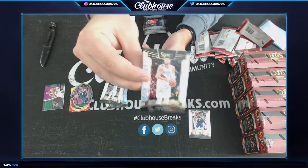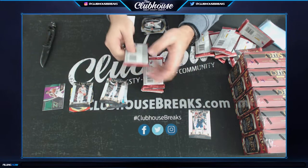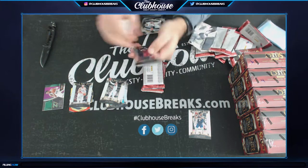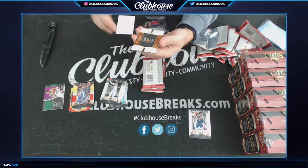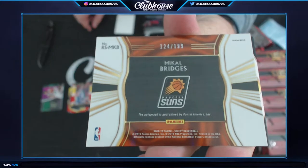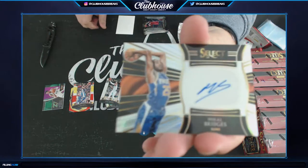Nurkic for the Blazers — scope, one of the coolest looking ones. Joel Embiid for the Sixers — 124 of 199. Jay Dietrich. Mikhail Bridges for the Suns — serial number.